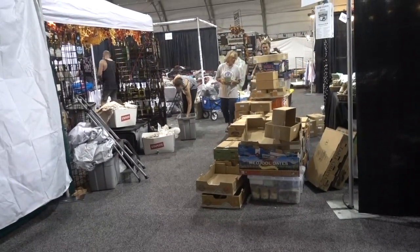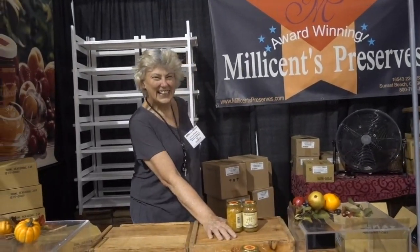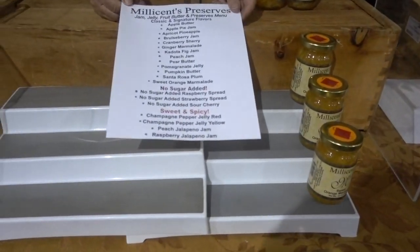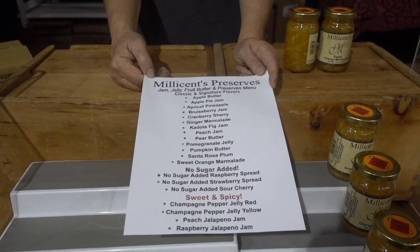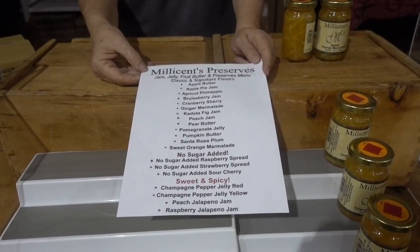Purchasing booth space is one thing and then setting up is another — look at all the boxes. I'm here at Millicent's Preserves because I was intrigued by the sign that said award-winning. I asked and she said 56 different awards — first place in the LA County Fair, first place in the Orange County Fair, best in LA several times. Here's their menu — a whole list. Apricot pineapple preserves, Santa Rosa plum for your ice cream and toppings, champagne pepper jelly on cream cheese when people come over. You will see Millicent's Preserves here at the Harvest Festival.